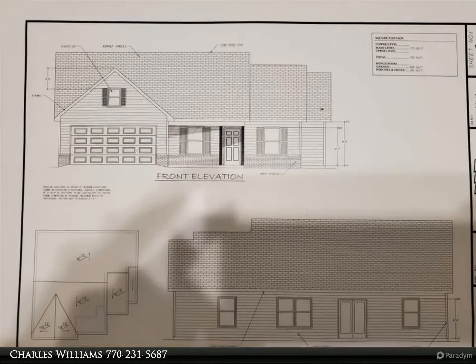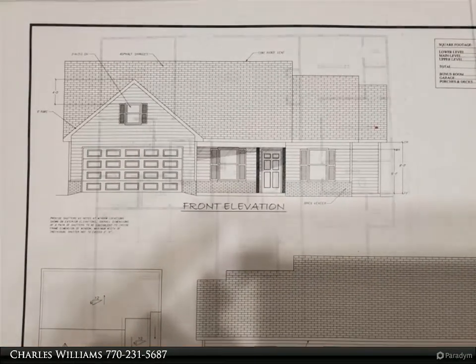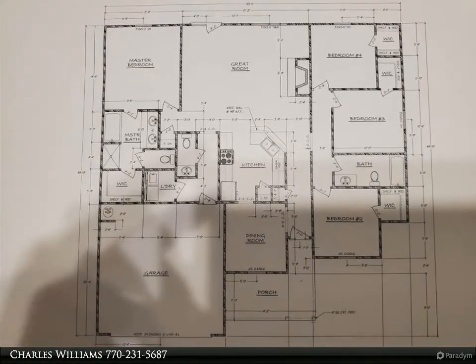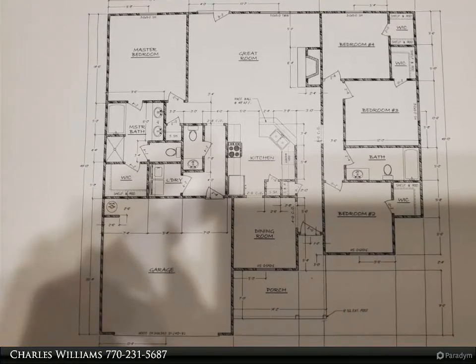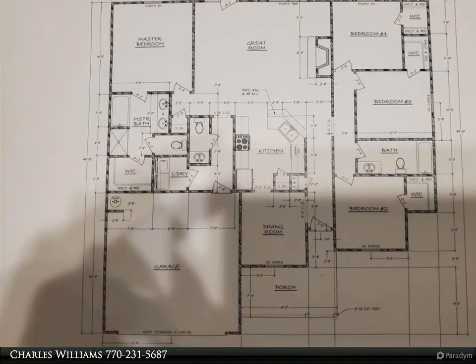Welcome to bulldogrealty.com. Check out all of our new home communities organized by county — each are located within northeast Georgia. Many qualify for USDA 100% mortgage financing. Go Dogs! Craftsman style, four bedroom, two and a half bath.